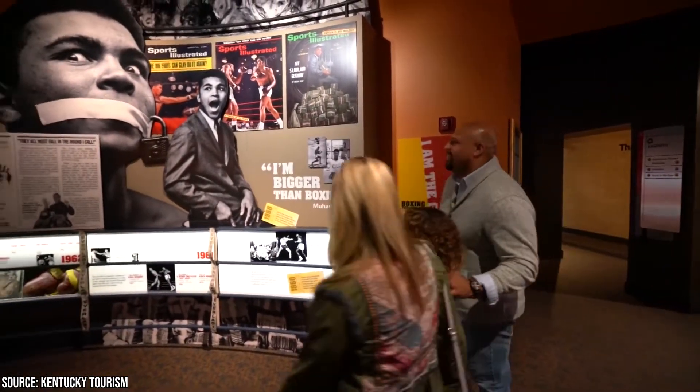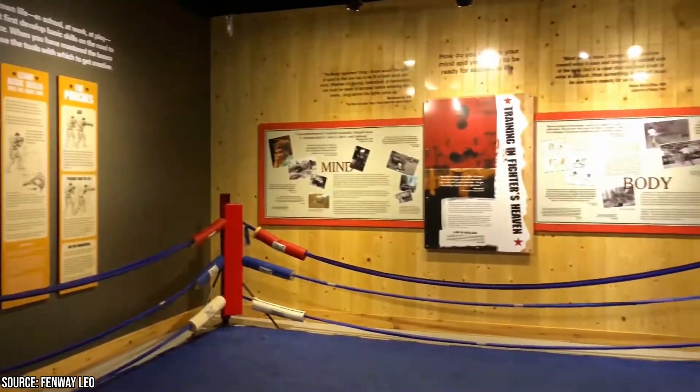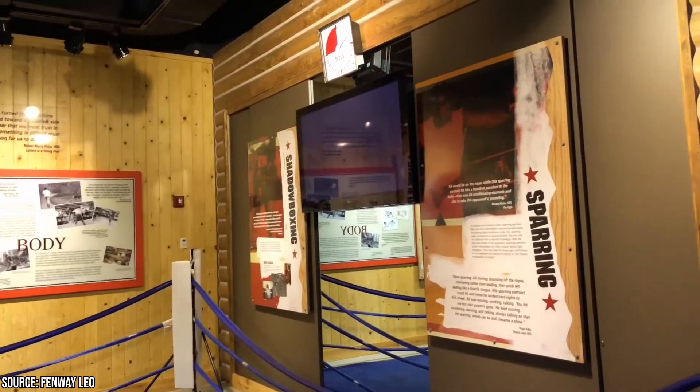Two rotating exhibits make sure every visit to the center is fresh and unique, and the facility also has a meeting and event space, a retail store, and seasonal events held throughout the year. Even if you're not a boxing fan, the Muhammad Ali Center is a great spot to brush up on historical knowledge.